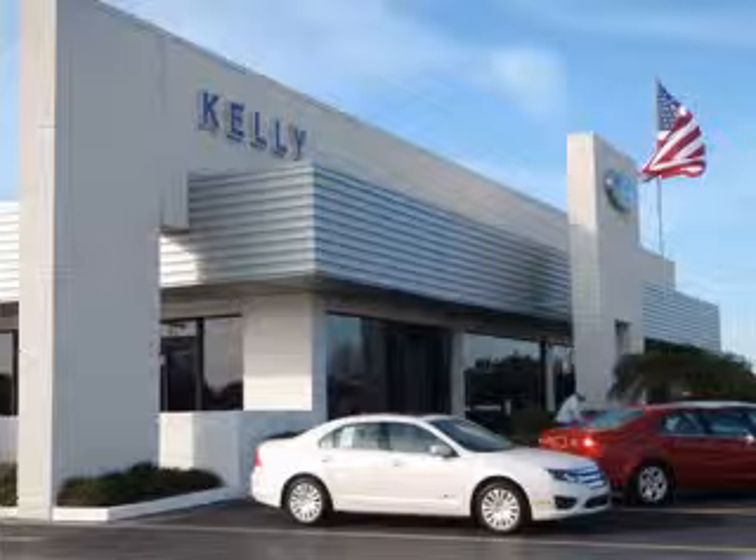Let Kelly Ford make your dreams reality. You're looking for speed, beauty, a car that's more than just a car — it's the ultimate driving machine.